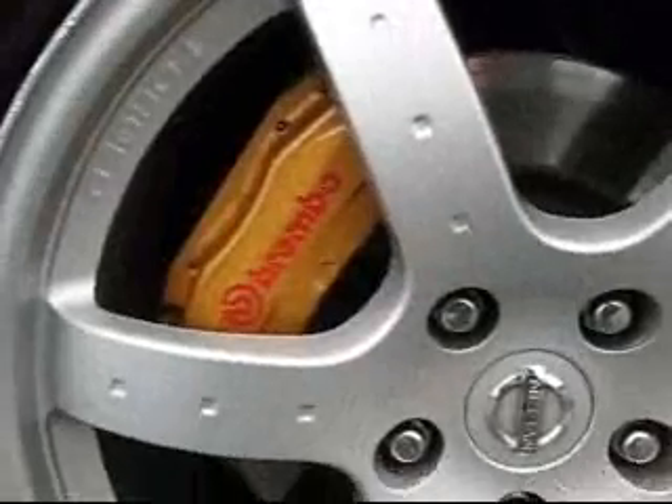Take a step around to the side here. Step down to one of these big Rays Engineering rims and you look — what do you see right there? That's right, Brembo brakes from the factory. Just one of the advantages that Nissan adds to this vehicle.